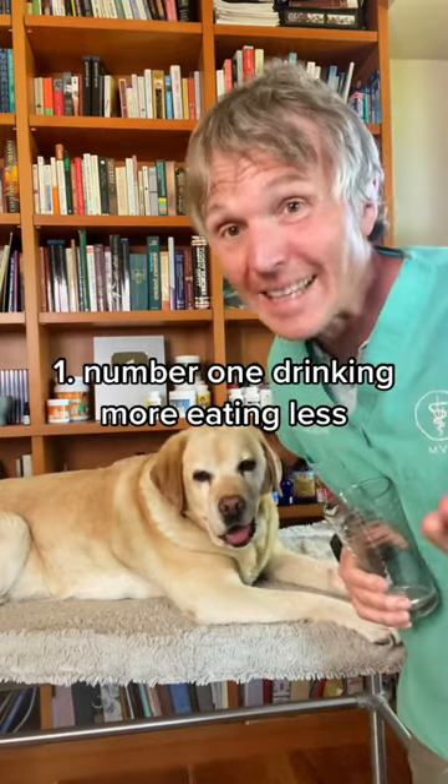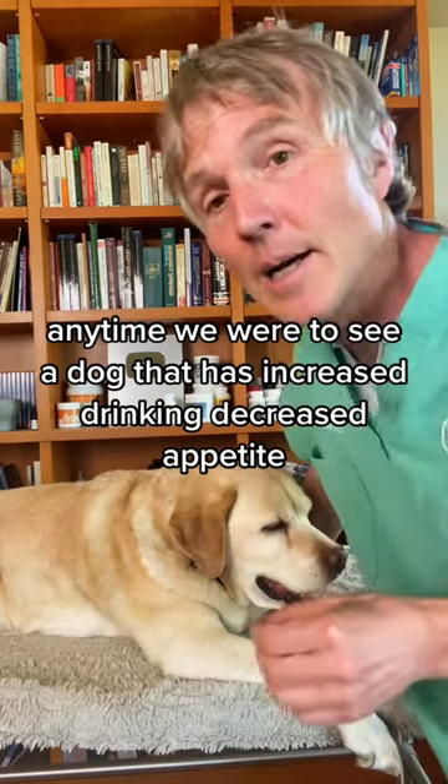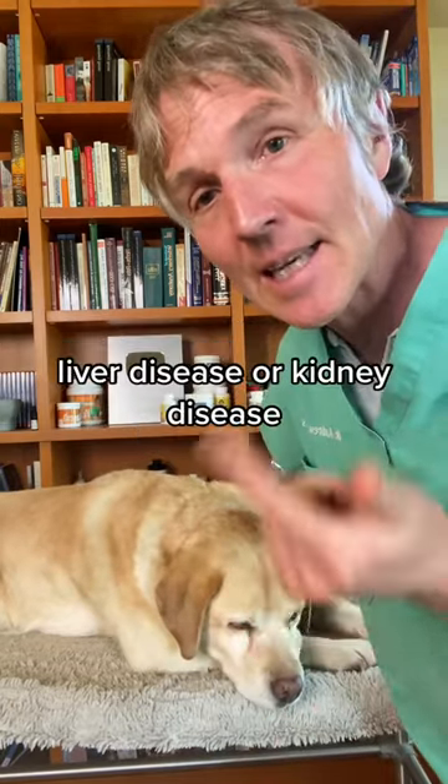Number one: drinking more, eating less. Anytime we see a dog that has increased drinking and decreased appetite, I was always concerned about underlying organ dysfunction — liver disease, kidney disease.